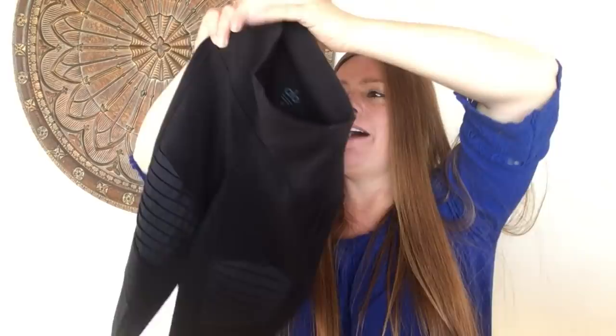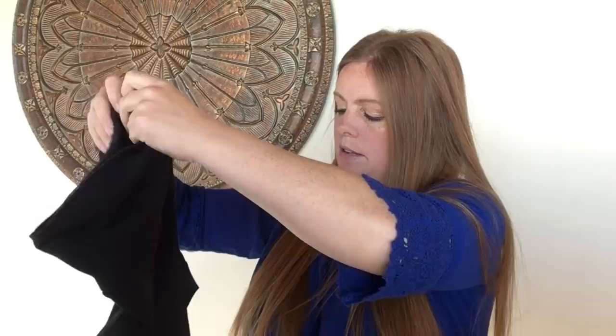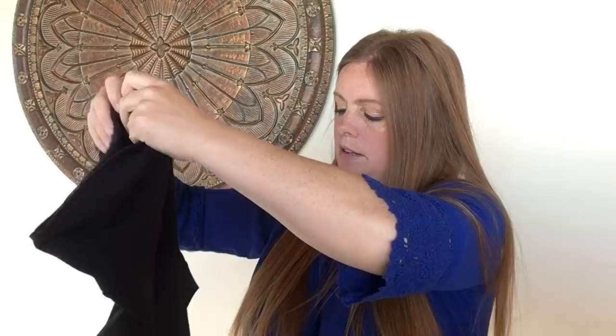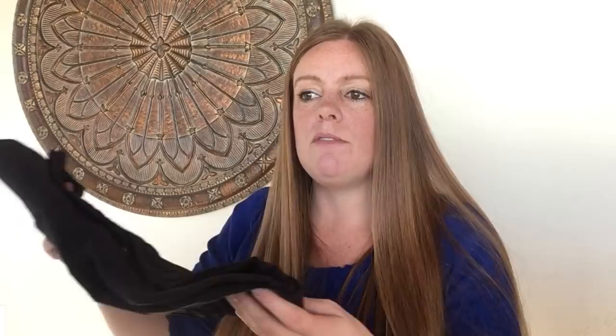These are leggings from Alo Yoga — a brand I hadn't found until now. You can see some of the mesh detail. Unfortunately they have major pilling. I picked them up knowing that, pulled them out of the wash and they still have it, so I'll need to do some sweater shaving and lint rolling before photos. If I can get them in pretty good condition, hoping to get $30 to $40.